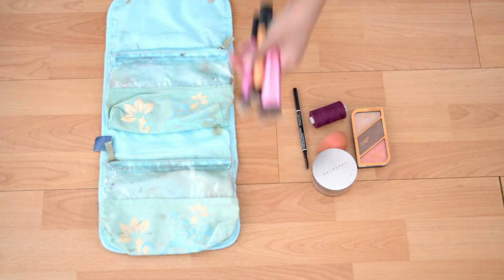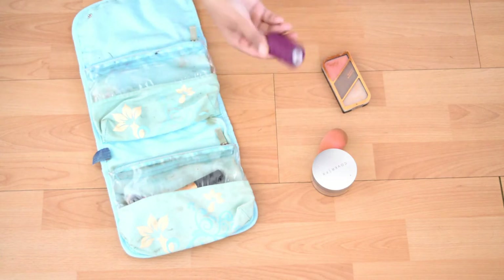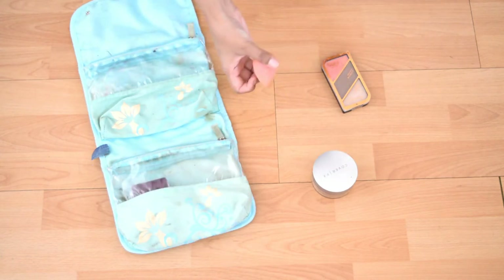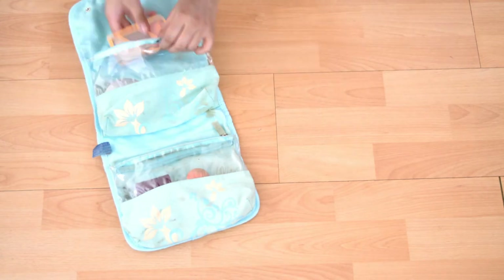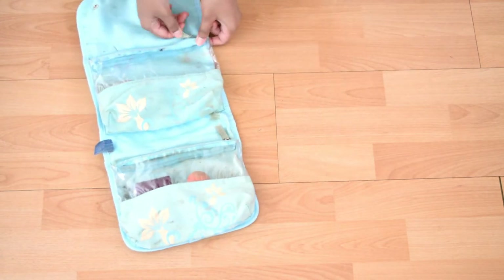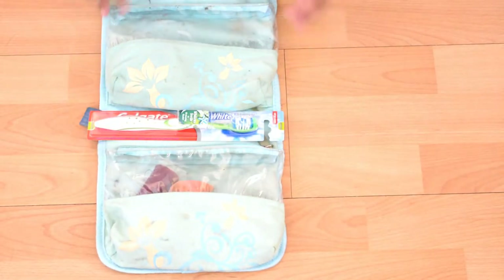So first I'm going to start off with makeup: some face brushes, an eyebrow pencil, some thread for hair removal, my beauty blender, some face powder, and a contour kit. I also have bobby pins, cotton buds, and some hair ties in the bag, and of course my toothbrush. And that's it — I'm not wearing any eye makeup because I am wearing eyelash extensions.